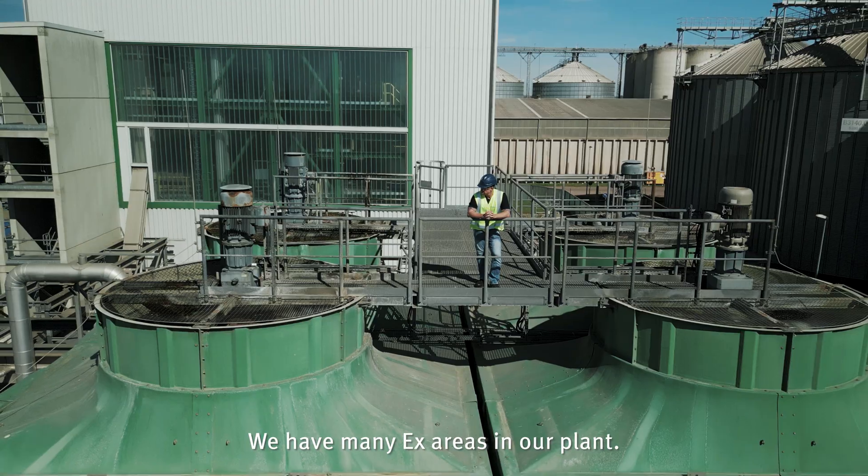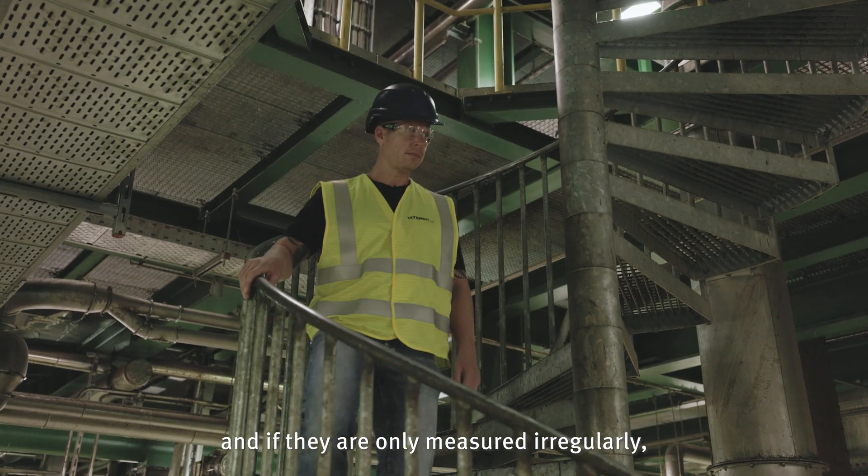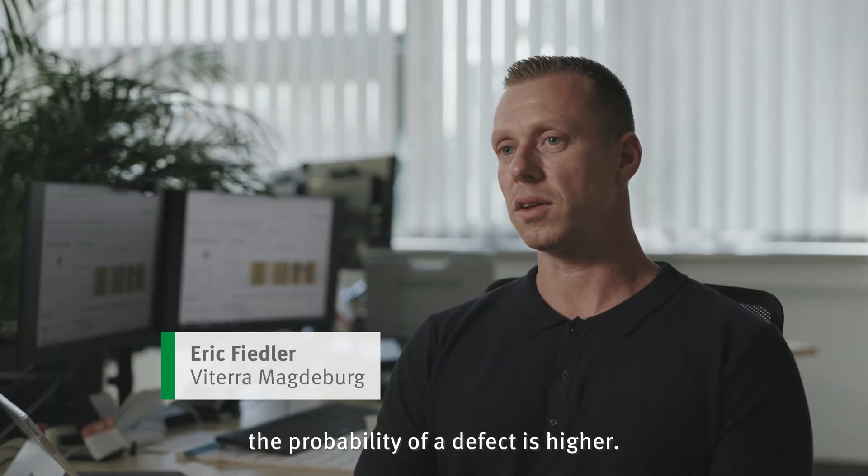We have a lot of X-Bereiche in our work. Many of our main components are in X-Bereiche, and if they are just unregulated, then the probability of a defect is higher.